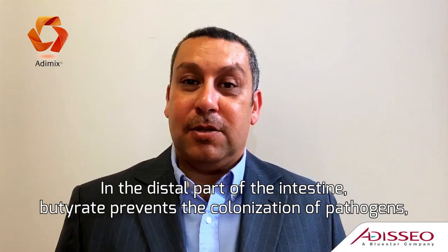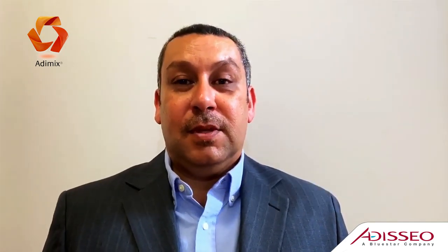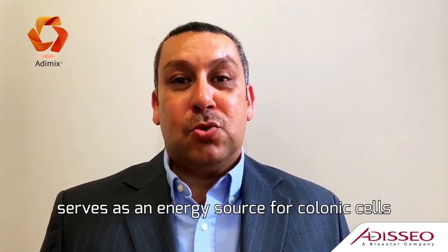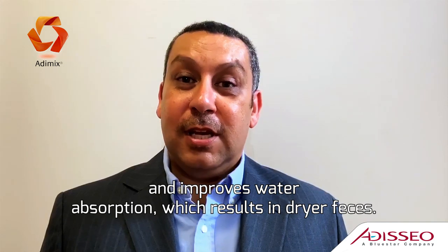While in the distal part of the intestine, butyrate prevents the colonization of pathogens, serves as an energy source for colonic cells, and improves water absorption, resulting in drier feces.